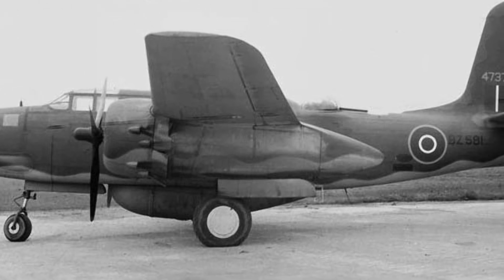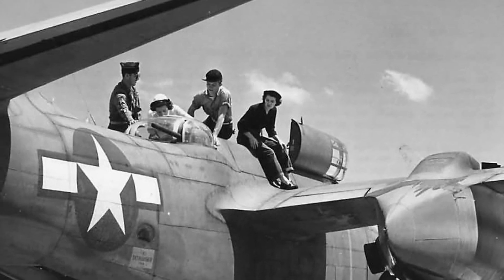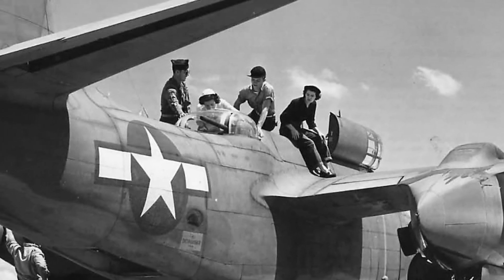The defensive armament in both versions consisted of two 0.3-inch machine guns in the upper and lower retractable turrets. The plane was designated the Model 7B, and its design was done by Douglas, which had absorbed Northrop, and where E. Heinemann now worked.